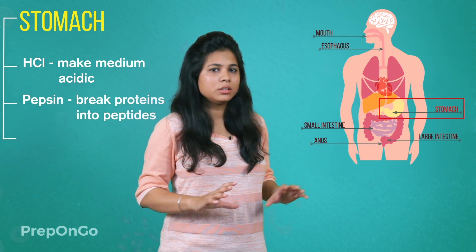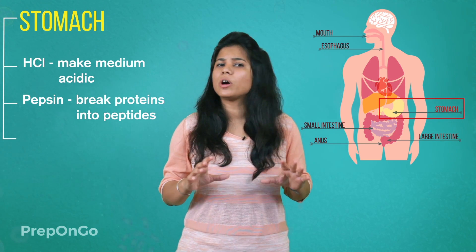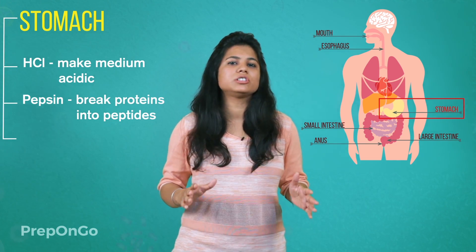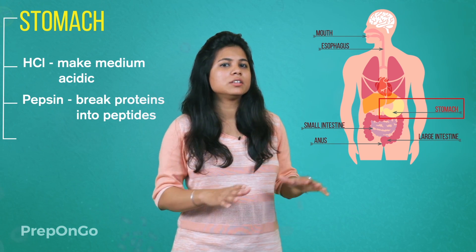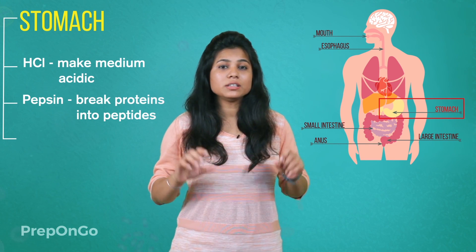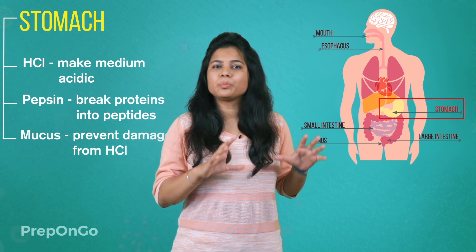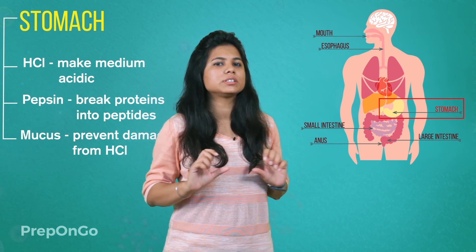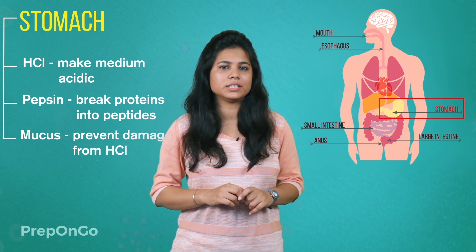Pepsin breaks down the proteins into peptides. These peptides are the shorter chains of amino acids. We have seen that HCl is also released in the stomach. To protect the inner muscular layers of the stomach, it has a mucus covering to prevent the damage which can be caused by HCl.